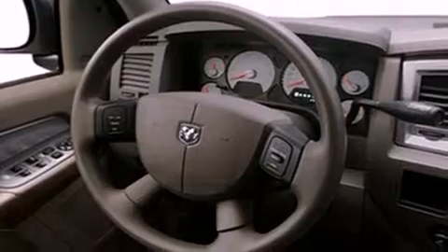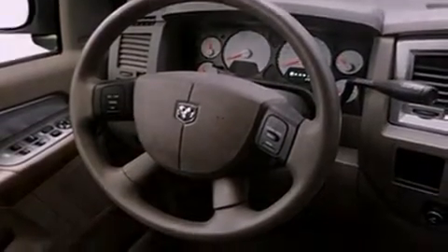Features include a low tire pressure indicator, air conditioning, cruise control, an anti-lock braking system, dual airbags, side impact door beams, rear seat child-proof door locks, and a folding rear seat.